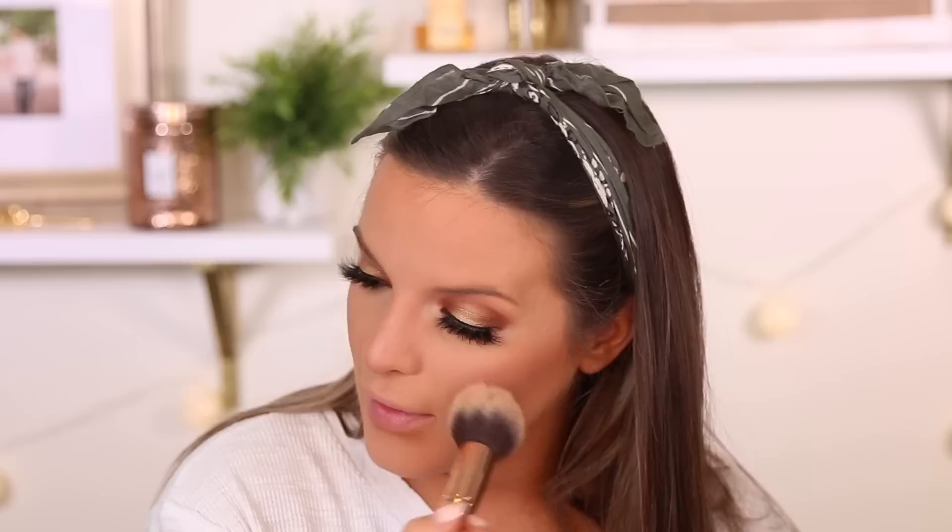Then we are going to use this highlighter — I did an Ulta haul and I've had it ever since. It's the Maybelline Nikkie Tutorials Exclusively at Ulta Master Chrome Metallic Highlighter. It looks really pretty. I think she made this specifically for people with lighter skin tones because it's definitely pulling more ashy on me, so not my 100% favorite. This one's in shade 250. But I am going to use something different — I'm going to go into this Benefit palette and take Cookie. This is a new palette from Benefit, definitely recommend it, and I'm going to highlight my face with this one.